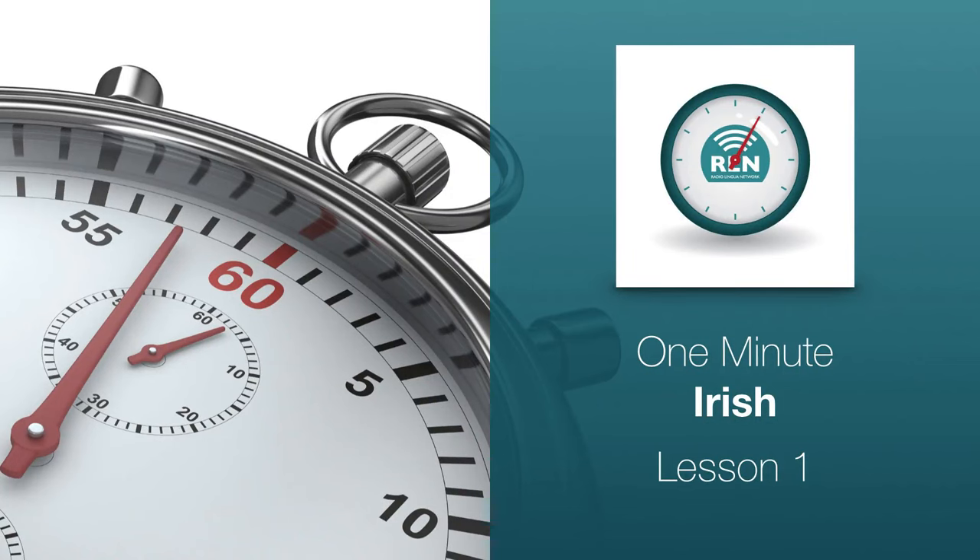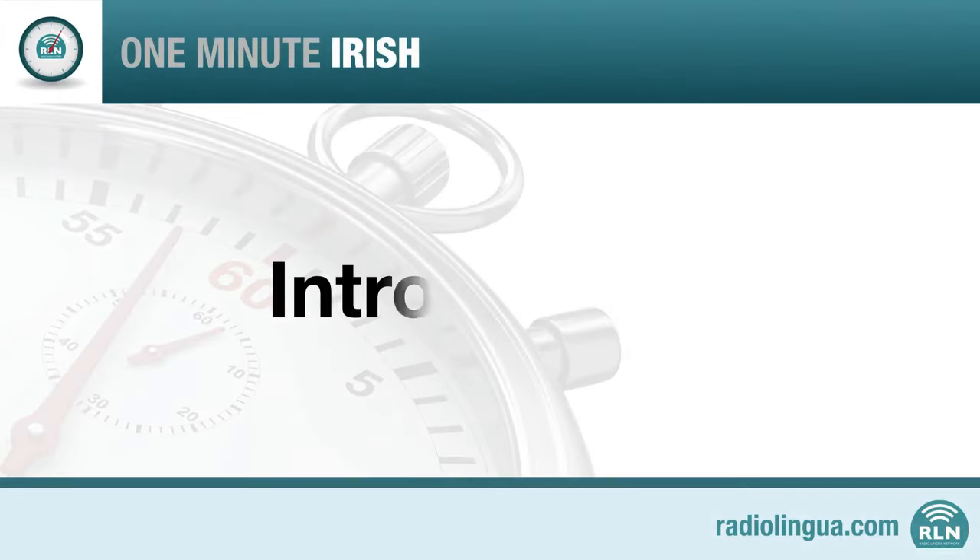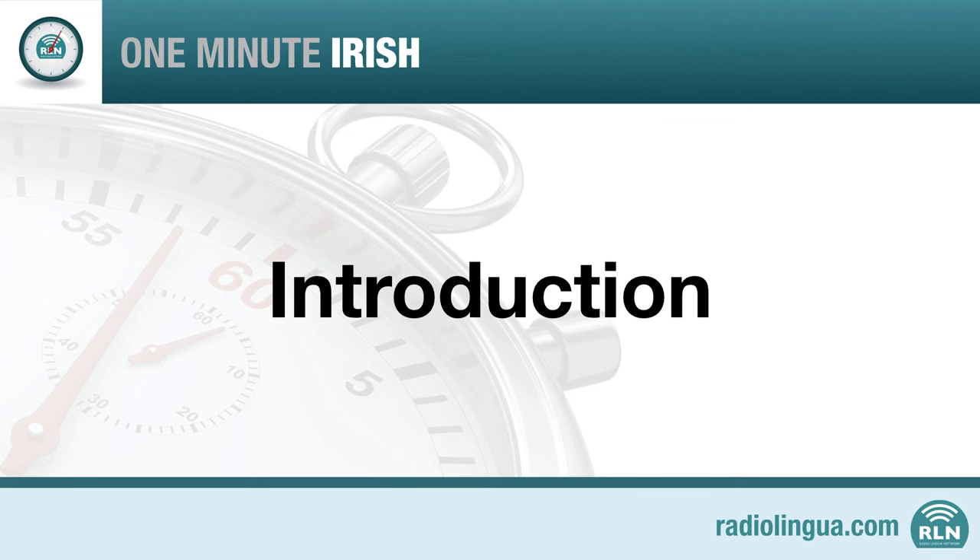One Minute Irish, Lesson 1. My name is Owen, and I'd like to welcome you to this course from the Radio Lingua Network. During this course, I'm going to be teaching you the absolute basics of Irish.